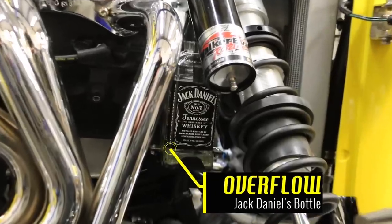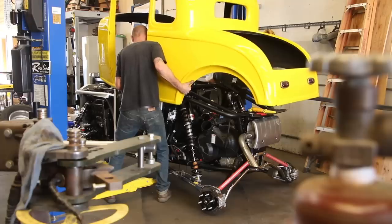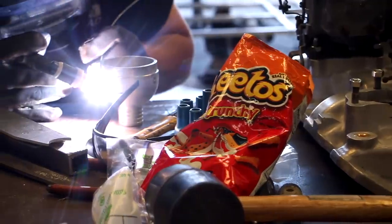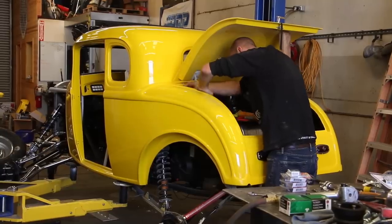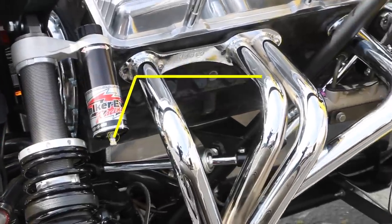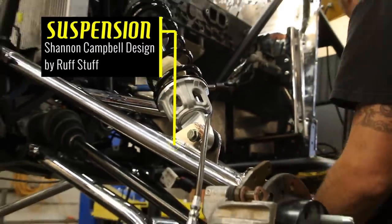And check this out — a Jack Daniels bottle for the radiator overflow. This Polaris Razor can't just look pretty; it has to perform. Shocks and suspension have to work flawlessly to take those rough trails and hard bumps.